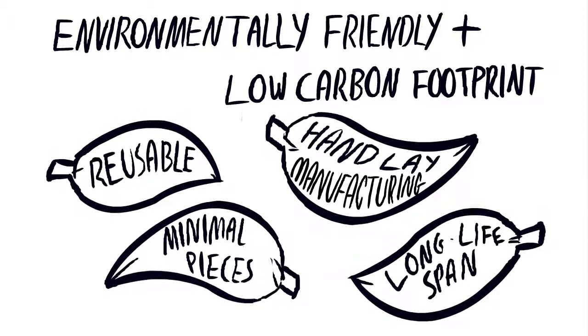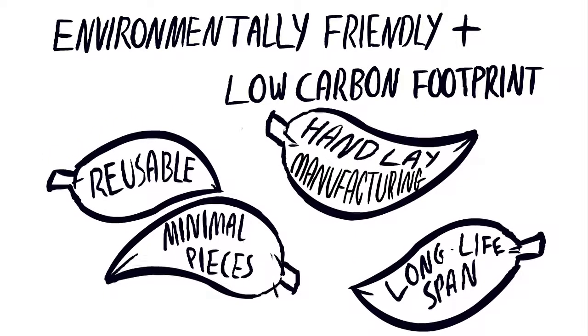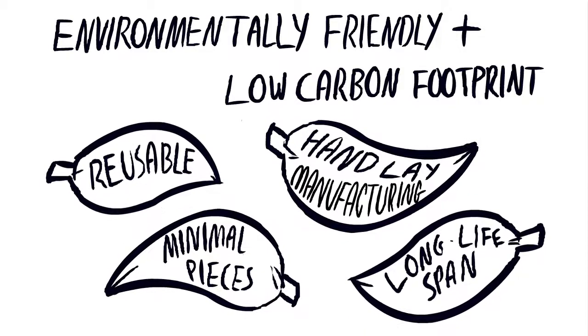MRC's panel has been assessed and confirmed by UK consultants as an environmentally friendly and low-carbon footprint product.